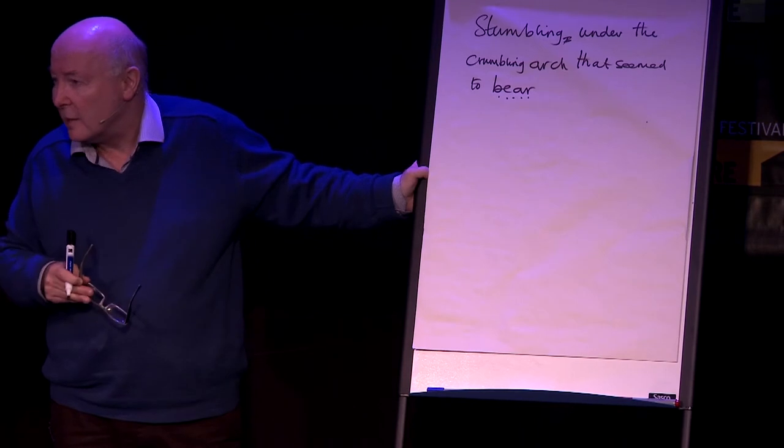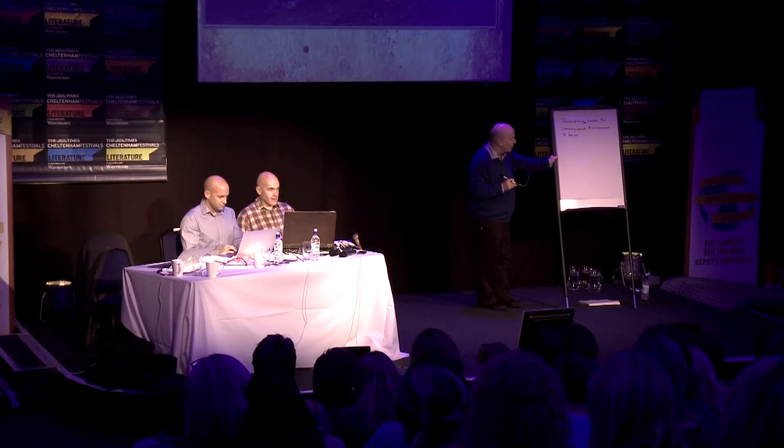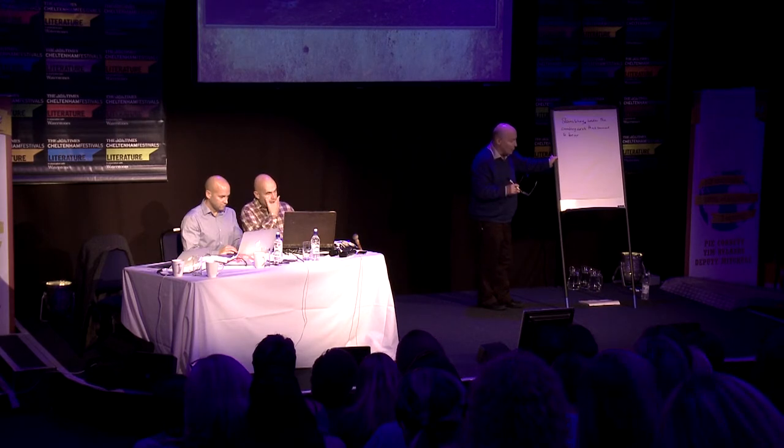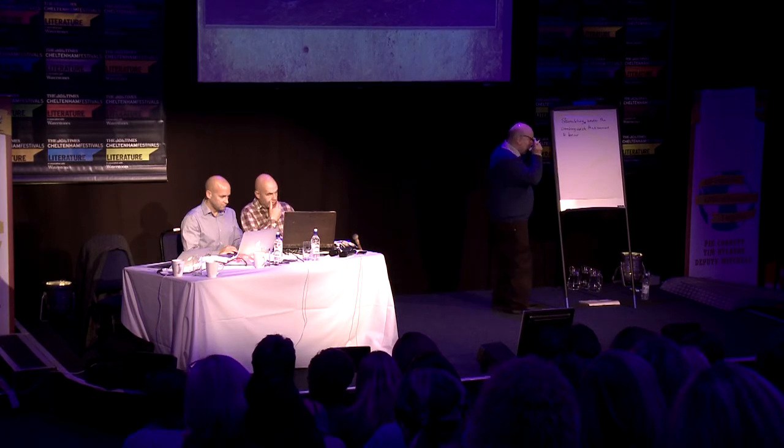This is why we teach phonics endlessly, so that you can spell any word in the English language. The basic principle is: never dodge a word because of its spelling. Have your best go, sound it out, write it down, put a dotted line under it, and if we want to, later on we can check in the dictionary.